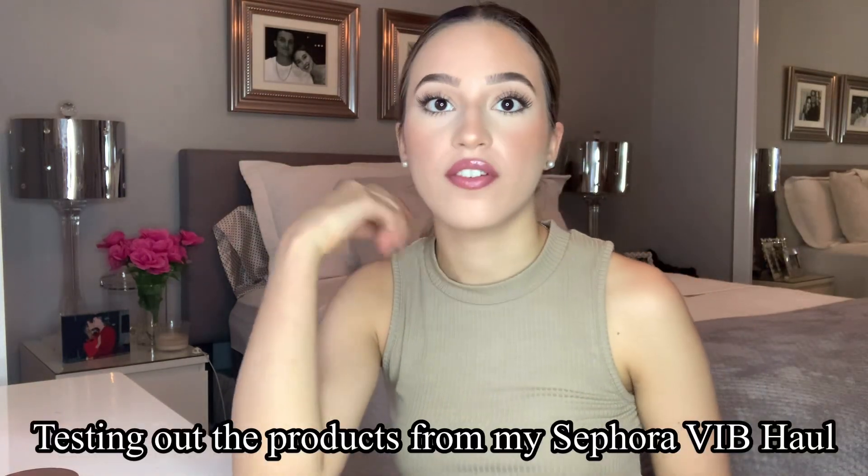Hey guys, so today I'm going to be testing out a lot of high-end makeup from my Sephora VIB haul. I'm extremely happy with everything and how it turned out. Just take a look — it speaks for itself.